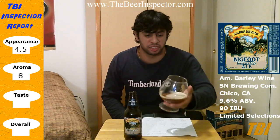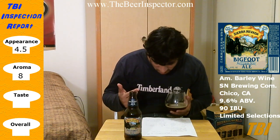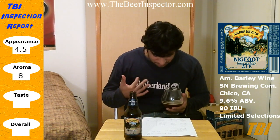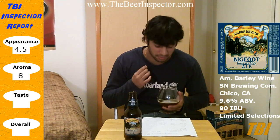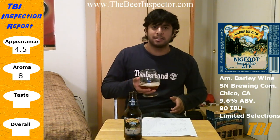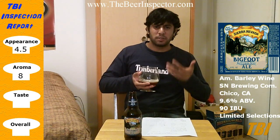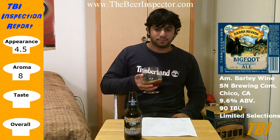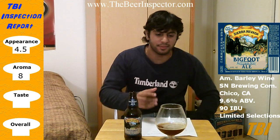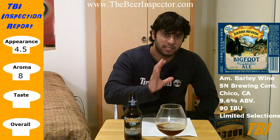Yeah, a lot of sweetness. This is actually pretty different from the unaged, uncellared version. With the uncellared version I got a lot of dark fruits and sweet malts, but this seems a lot sweeter. The alcohol is not as apparent — you still get it, but it's not as strong. You get a little hint of alcohol on the back end.